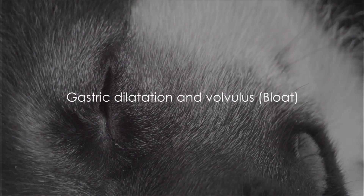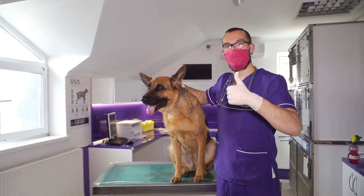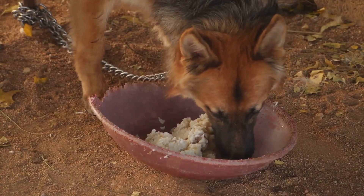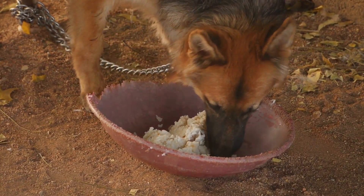Now let's talk about gastric dilatation and volvulus, commonly known as bloat. This is a sudden, life-threatening condition where the stomach fills with gas and sometimes twists. If your German Shepherd eats rapidly or exercises immediately after eating, they might be at risk.